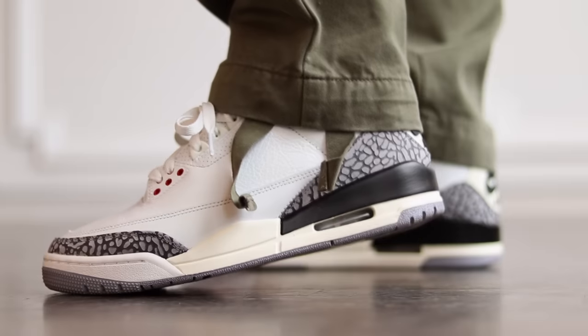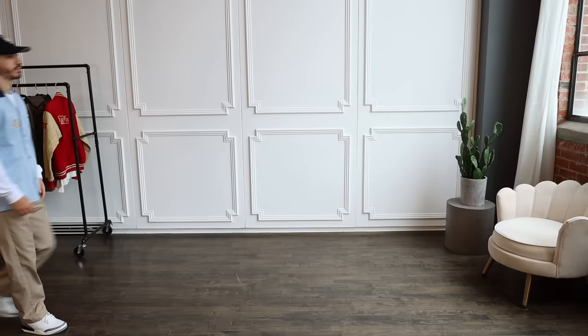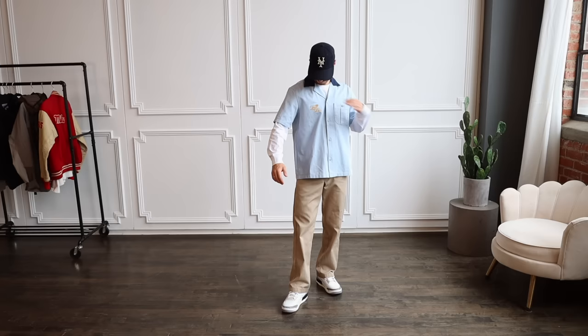The Air Jordan 3 Reimagine is easily one of the best sneakers to release in 2023. Let's throw together 10 outfits, starting off with outfit number one, where we see one of my favorite clothing items to rock during spring and summer — open collar shirts.